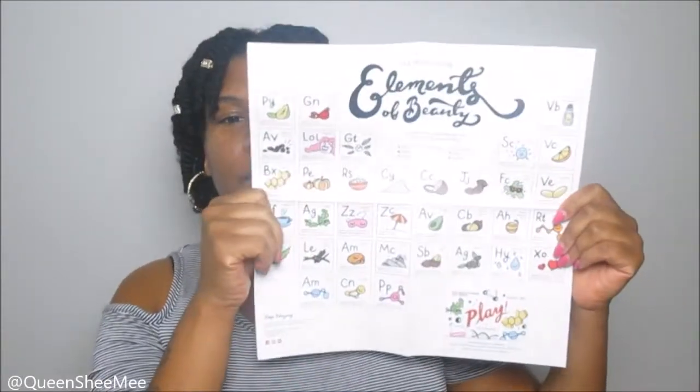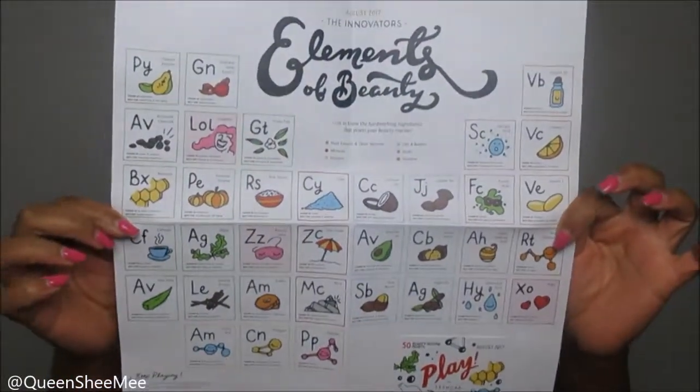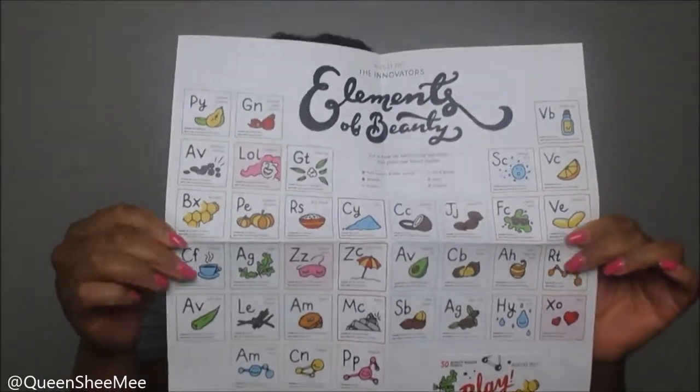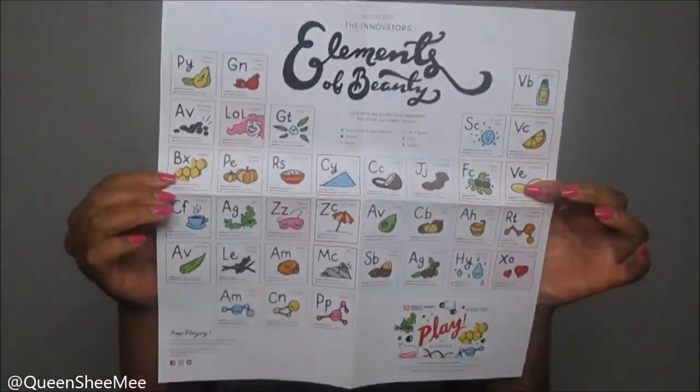This is from Sephora — their Play Box monthly subscription for August 2017. It always comes with their Play Booklet, and this month it's called 'Innovators: Elements of Beauty.' It's pretty much like the periodic table for beauty, which is so neat. I love looking at these — they feature every kind of oil, antioxidant, vitamin, and pretty much any beauty agent you'd need to know about.